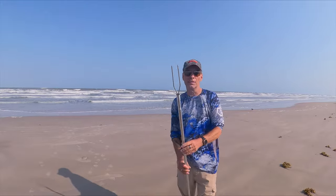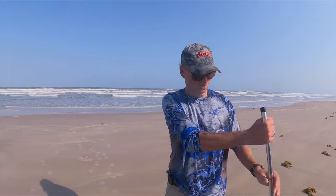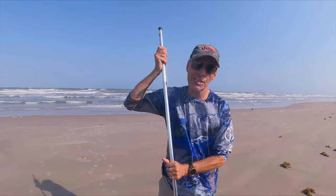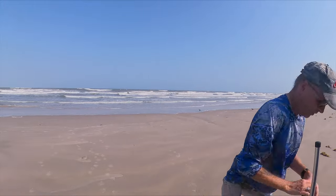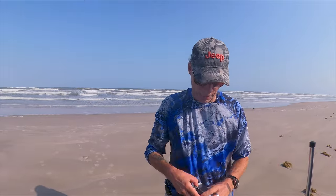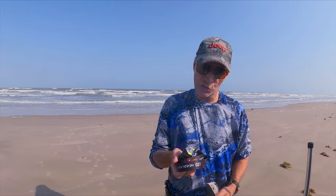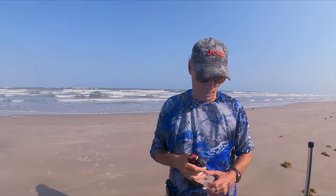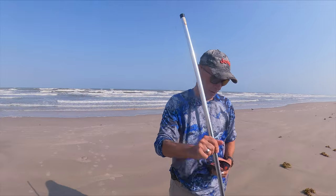What you want to use is something like this — a gig pole. This is a cheap one you can get at Academy, probably any bait store. That's what I use. Then you want to get a headlight. They make poles with lights on them so you don't have to carry a headlight, but they're expensive. I got this headlight off Amazon — it charges by USB. I've got a number of them so I have backups. A headlight and a gigging pole is all you need to go flounder gigging.